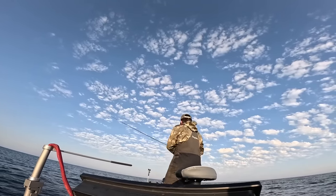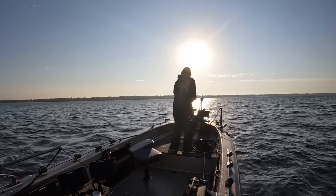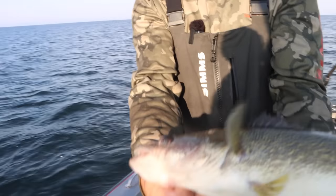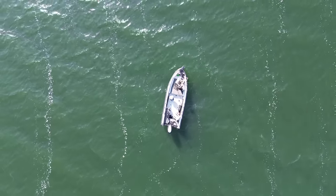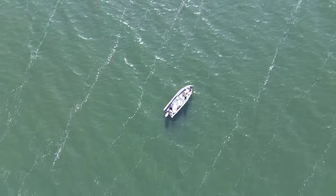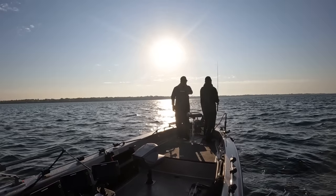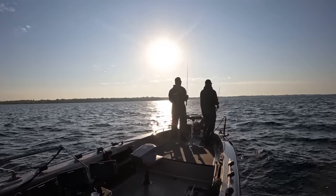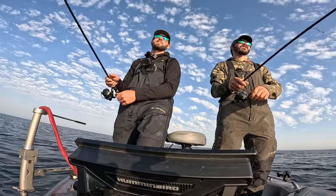Fall is what it's about, my friends — jigging shallow water rocks, weed, sand, whatever it might be, it is all good with me. Another nice one, popped her on the fall. Nice healthy fish, super nice one.